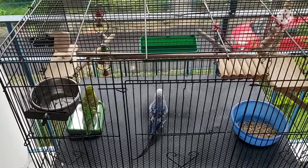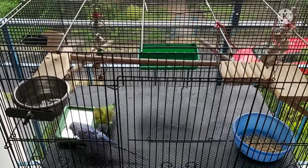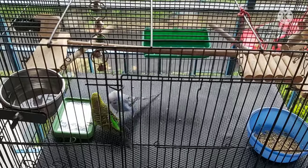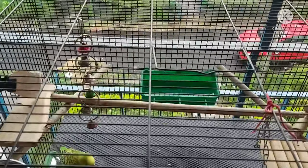Hello friends, hope you are doing absolutely fine. We are back again with our lovely veggies, Olive and Sky. Today we are going to show you the things that we keep inside their cage, apart from their obvious food and water containers.